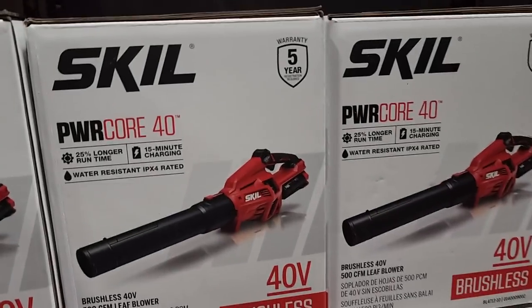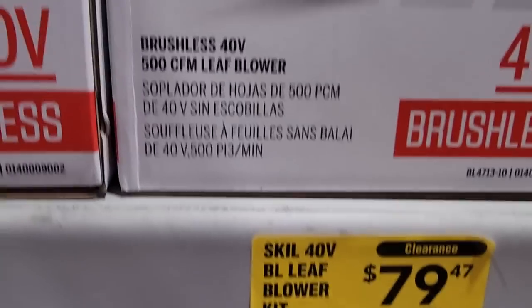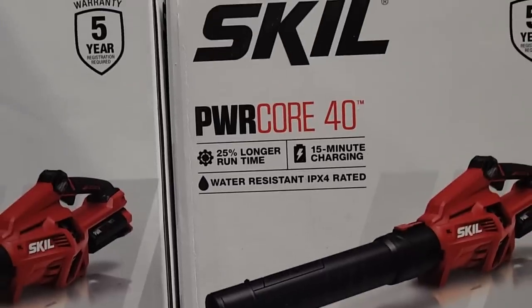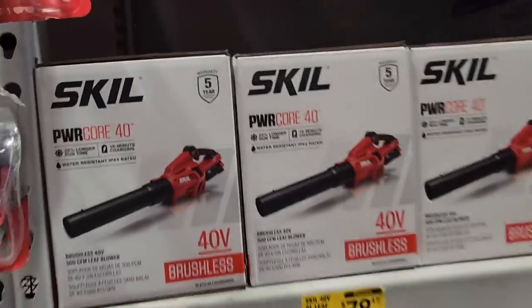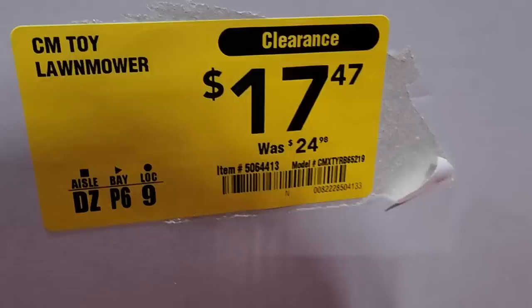This runs down to $427.23. They've got the Skill on clearance for $79.47, down from $159. This 40-volt does include a charger and battery — the Power Core. These Skill tools are solid, guys; I've used Skill before.